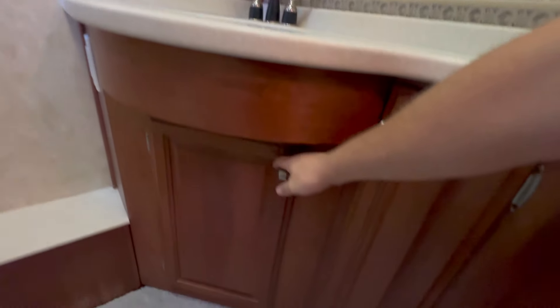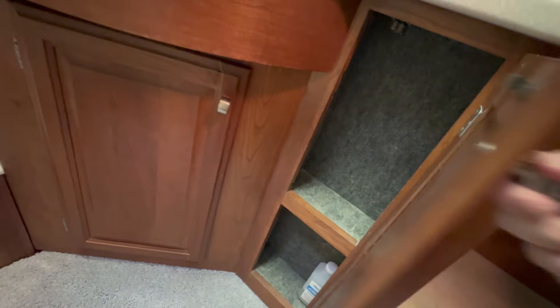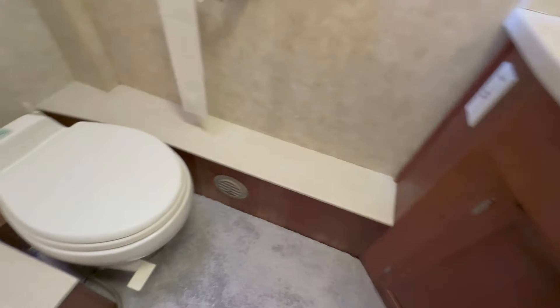Good little storage areas for linens, toilet paper, paper towels, etc. Not too much storage, but just enough.